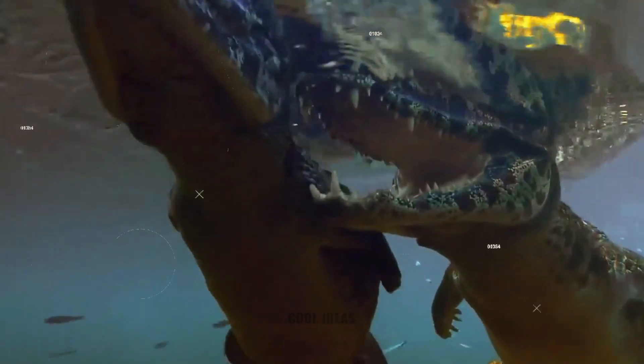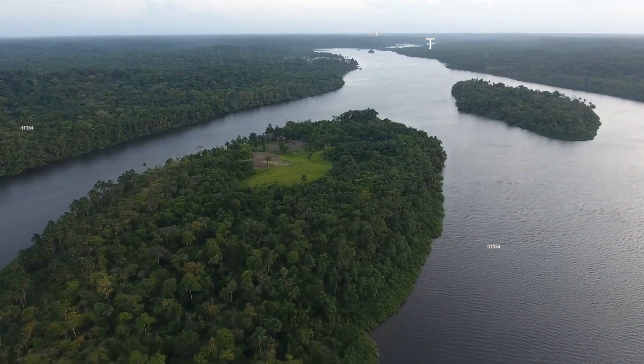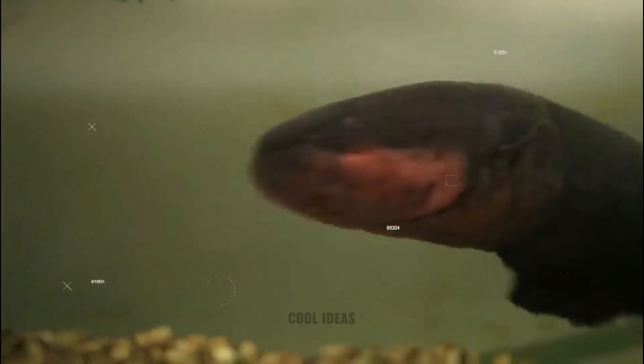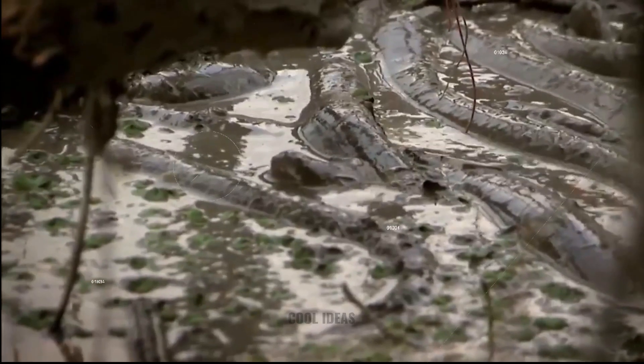If you're acquainted with the electric eel, you understand why it's also known as the taser of the Amazon. Unless you're a fan of electric shocks, you're much better off staying away from the water.